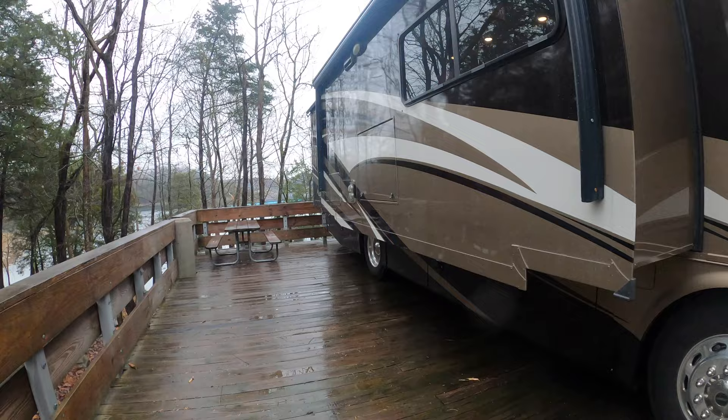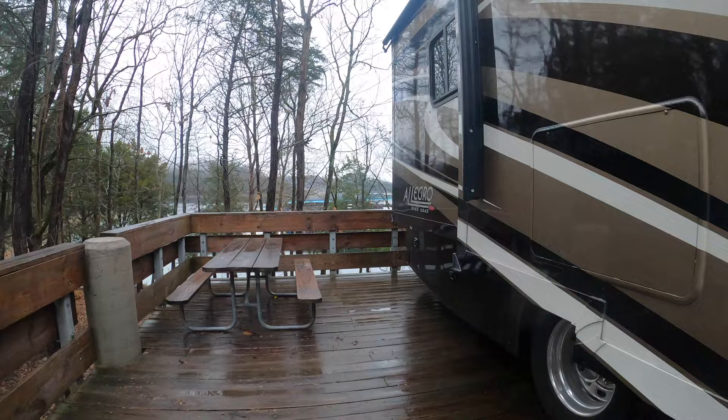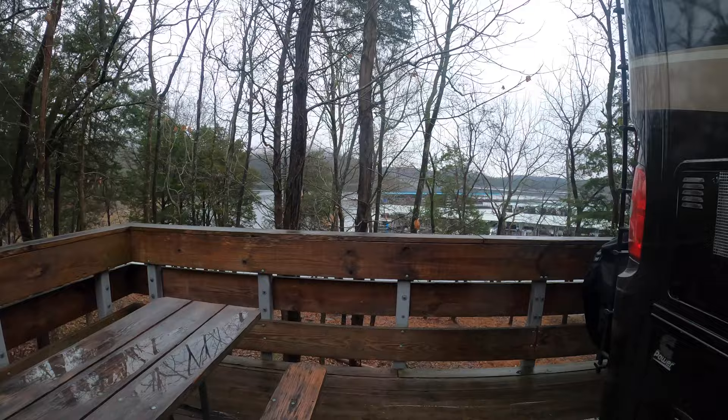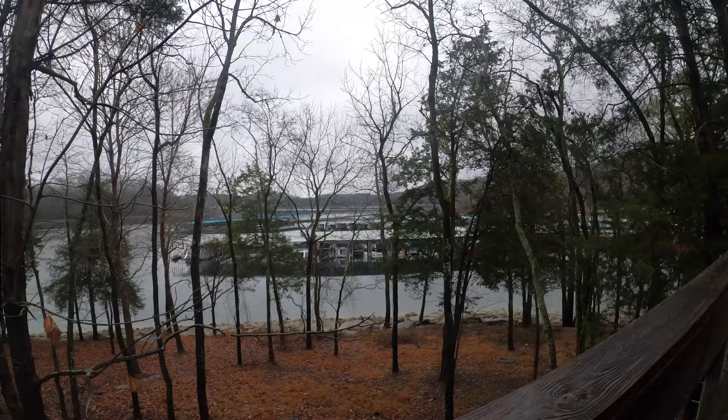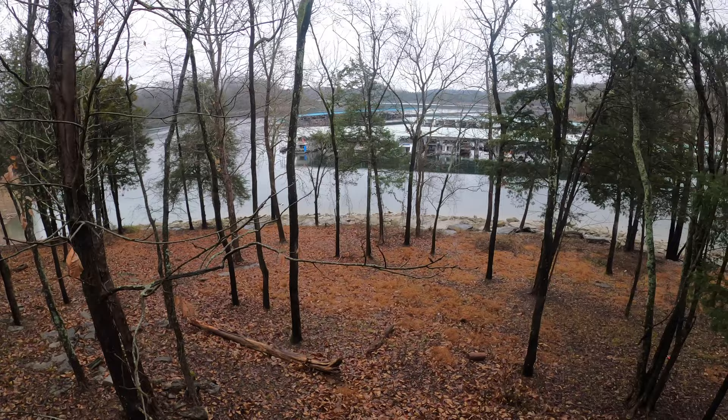As you can see, we're parked on a boardwalk. It's rainy today, so it's kind of gloomy, but you'll get the idea. We've got a little picnic table here, and we're up in the air. You can see over the side there's a marina down there. We're probably about 15 feet in the air, I guess.